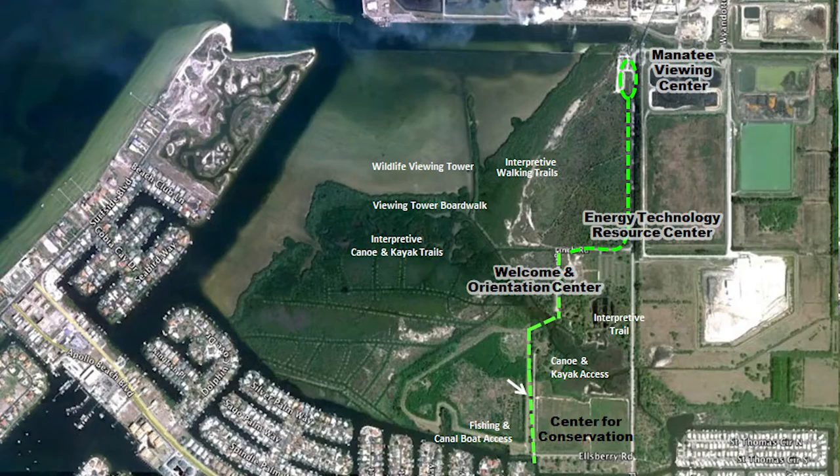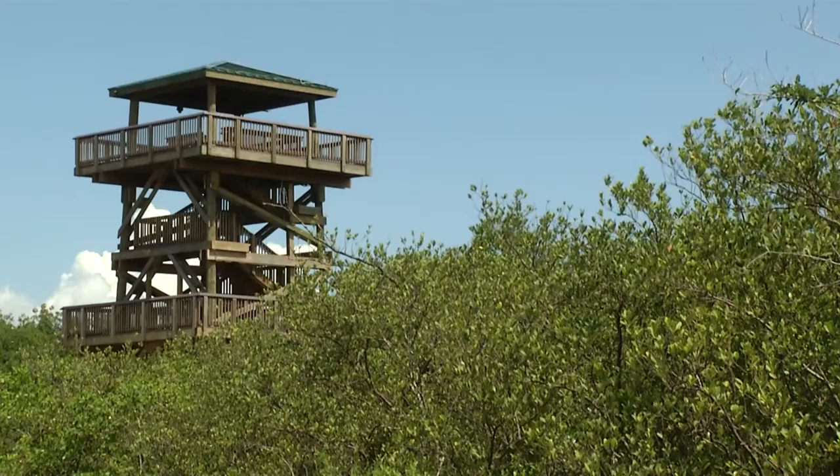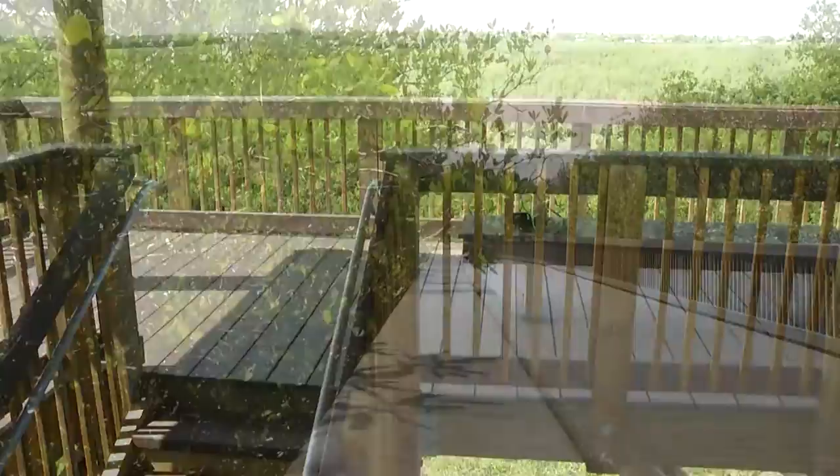Where we're standing right now, we're on the top of a 50-foot-high wildlife observation tower, and there's a quarter-mile boardwalk that leads up to this. Visitors to the Manatee Viewing Center and ultimately the Florida Conservation Technology Center will be able to come up to the top of the tower and see all the sites there are to see from up here, as well as the other trails and amenities that we're adding throughout the property.